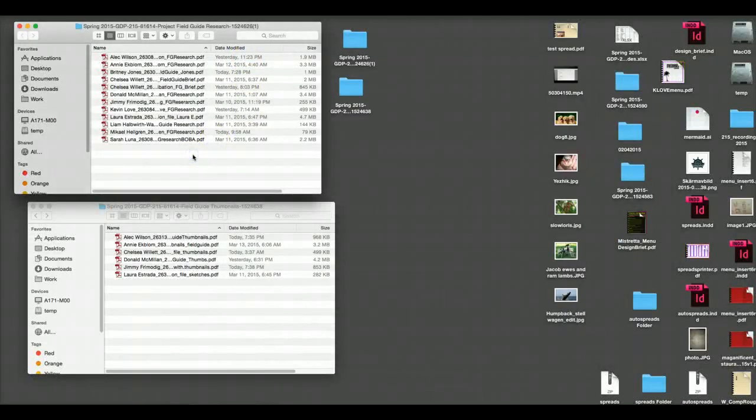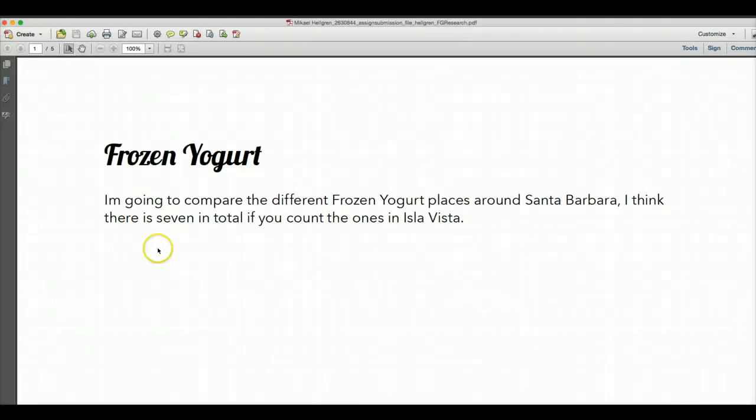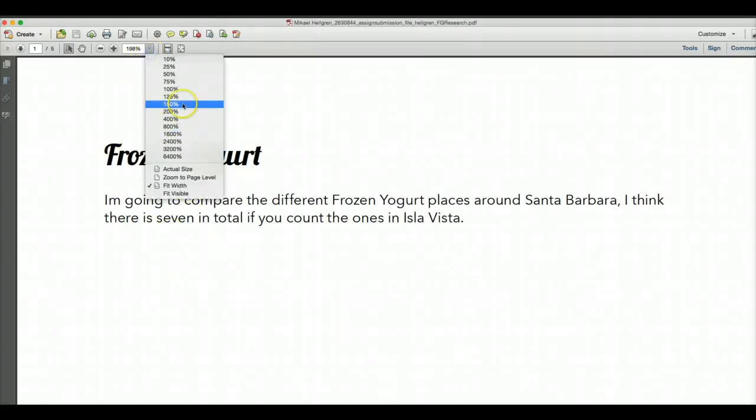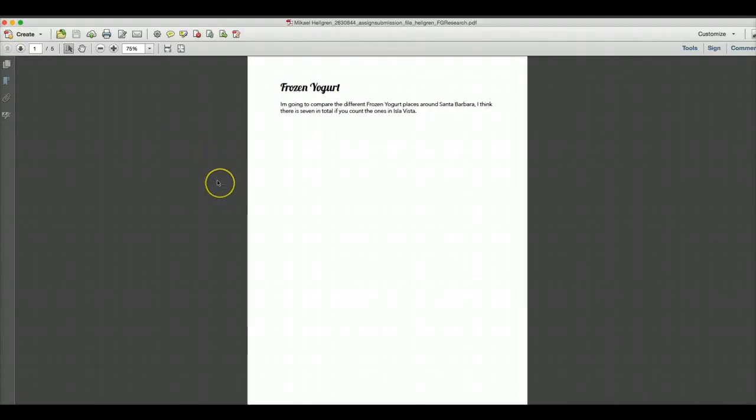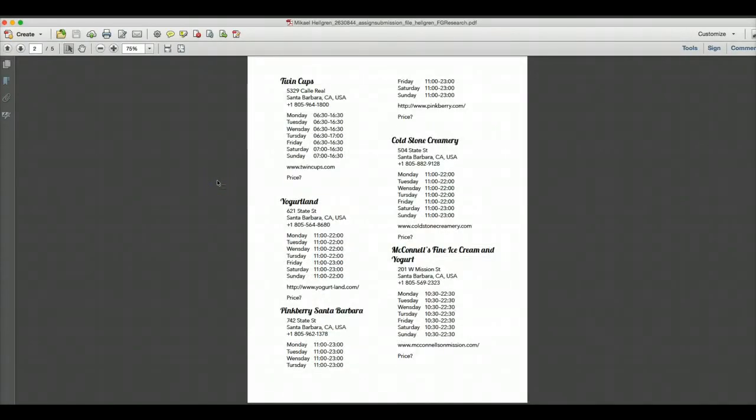I came up with a list of frozen yogurt places in Santa Barbara and close by. This is the one I found on Yelp.